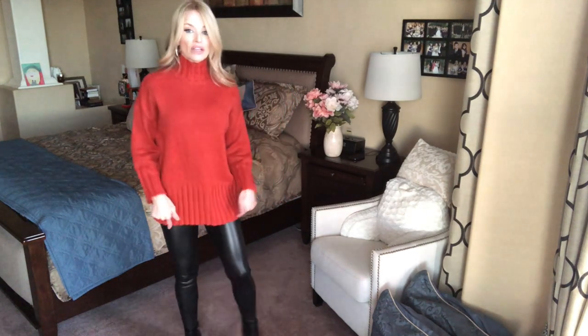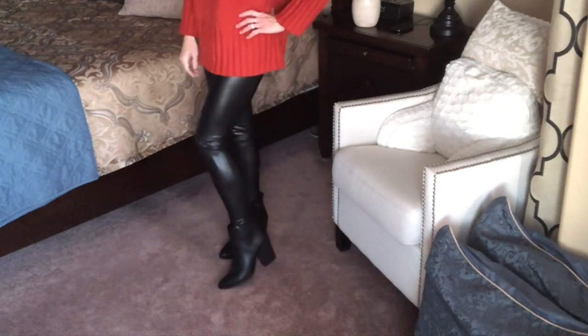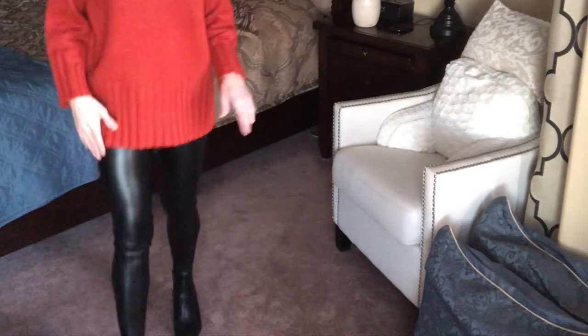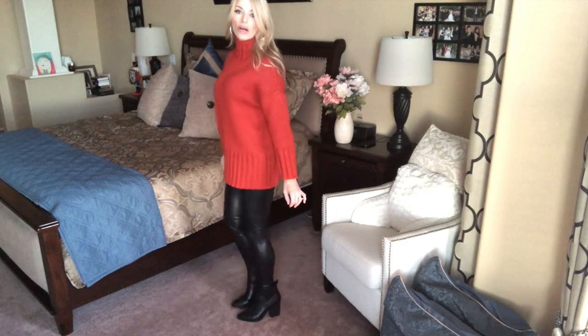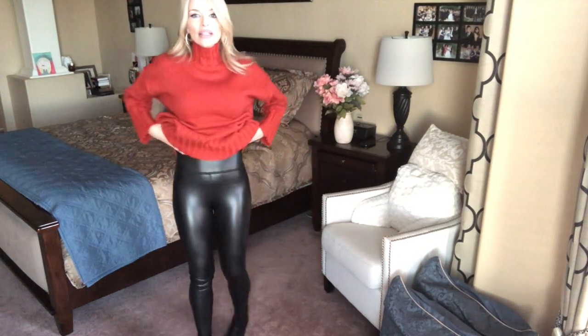I've already shown you these leggings and I thought, why not show them again because they go great with sweaters. These are my favorite scoop leggings — they are faux leather, so affordable, so adorable. These are extra small, found in store, but I will definitely link them. If you have been looking for a pair of faux leather leggings, you cannot go wrong with these. They are high-waisted and they do kind of pull everything in just a little bit, which is always nice.